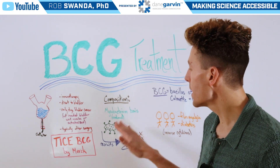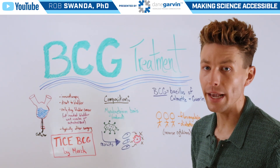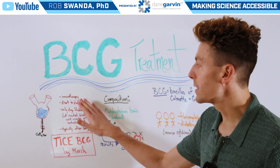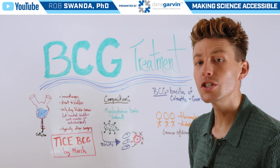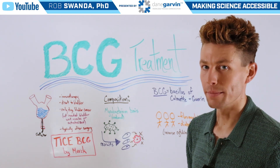When this treatment is given, the bacteria is actually able to help recruit our own immune system to the area, and the immune system is able to destroy those cancer cells. This is known as an immunotherapy, not a chemotherapy, since it takes advantage of our immune system — whereas chemotherapy uses drugs that actually infiltrate cancer cells themselves.